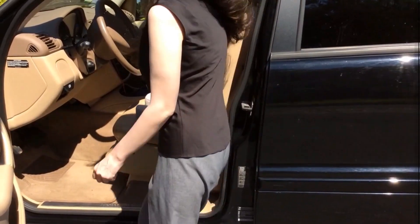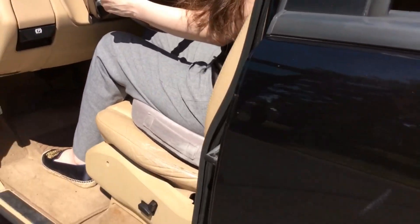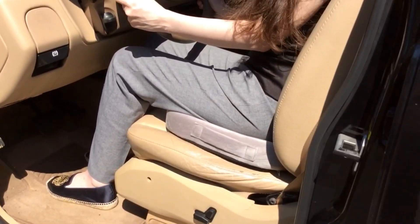An added bonus for me is the cushion lifts me a couple inches taller in the saddle when driving my new SUV, better positioning the shoulder seat belt so that it doesn't chafe my collarbone. I use it on my office chair too.